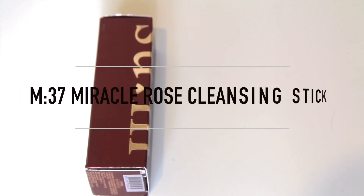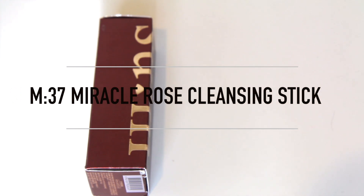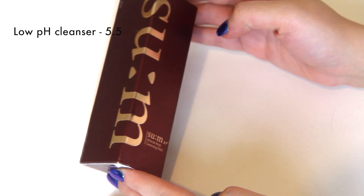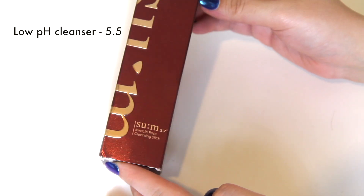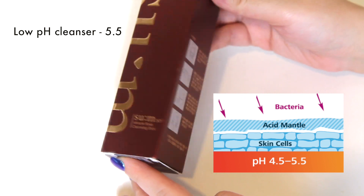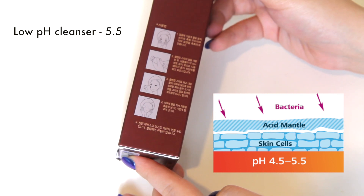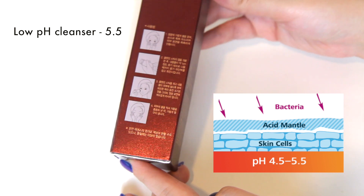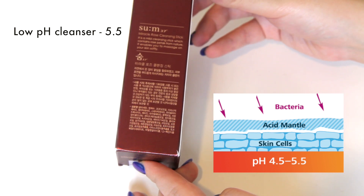Hi everyone, today I'm going to be unboxing and reviewing the SUM37 Milk or Rose Cleansing Stick. This is a low pH cleanser with a pH standing at 5.5. The theory behind low pH products is that they protect the acid mantle or the moisture barrier found on top of the skin, which also has the added benefit of reducing breakouts of acne.